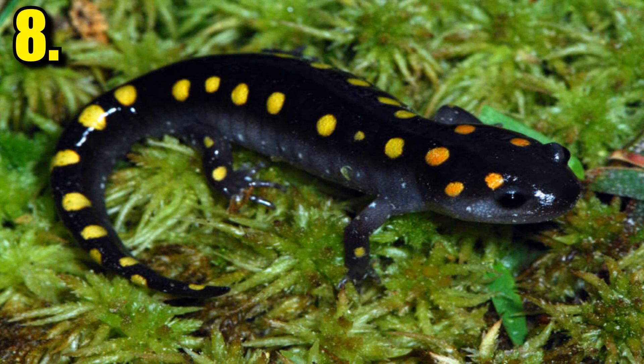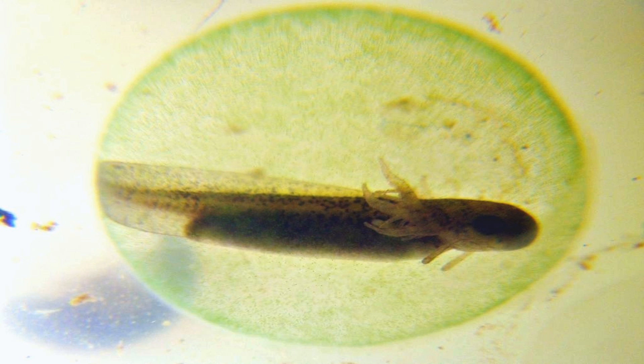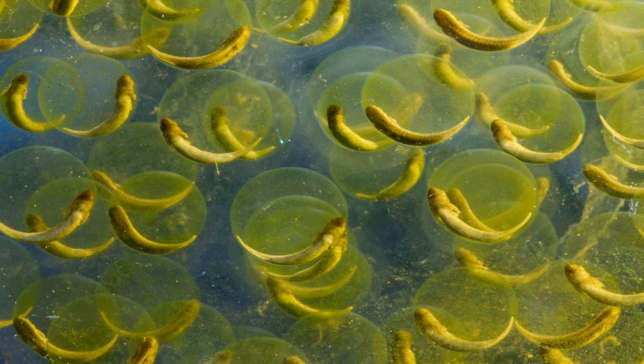The spotted salamander is the only photosynthetic vertebrate that lives. This basically means that the salamander can convert sunlight to energy or food. This is possible because of algae that is literally infused into the salamander's cells. All spotted salamanders have this gene, as it's a natural process that occurs when they are still in their eggs.